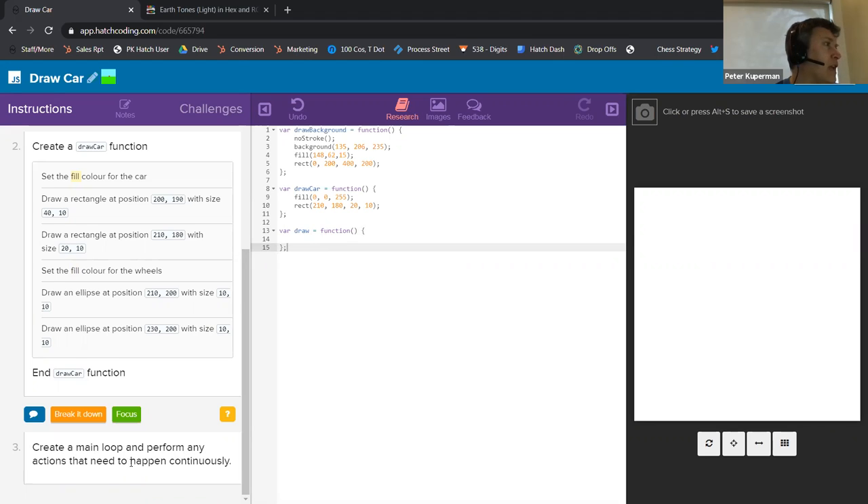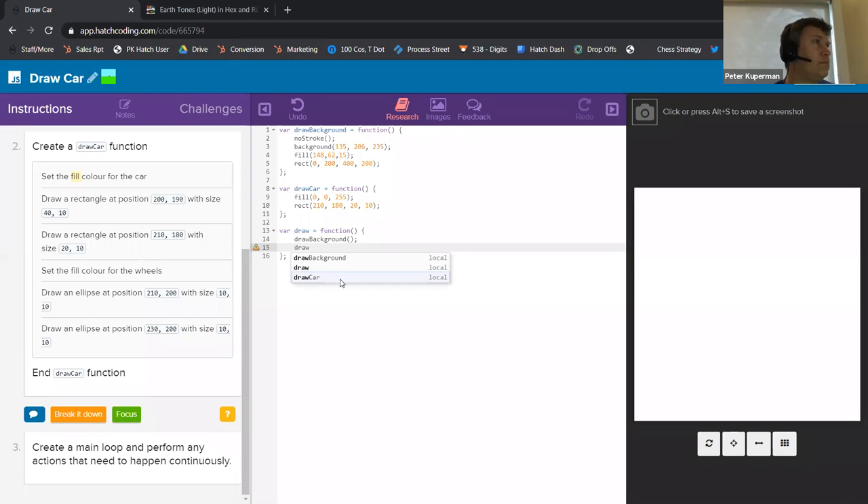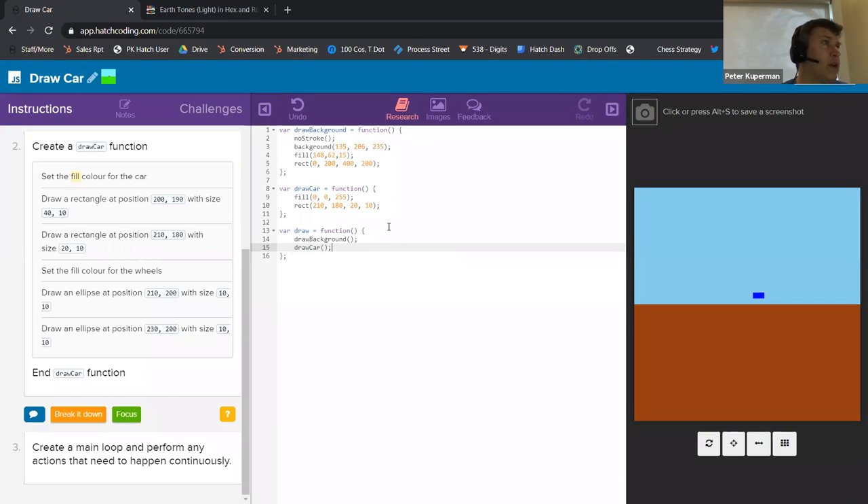I'm not even going to break it down, because I know that's a draw function. When it says perform any actions that need to happen continuously, a lot of times in a draw function all you're doing is calling the functions above it. So I'm just going to call Draw Background. Here we have our sky and our ground. Then we're going to call Draw Car. Now I've done this bottom component at English description, which is a level nine difficulty.